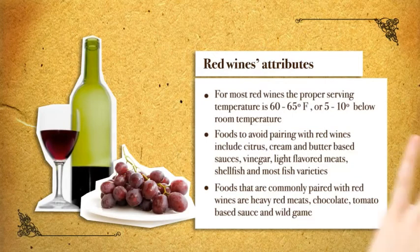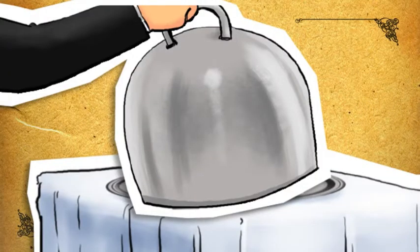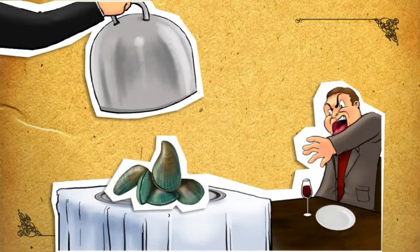The following are attributes common to most red wines. For most red wines, the proper serving temperature is 60 to 65 degrees Fahrenheit, or 5 to 10 degrees below room temperature. Foods to avoid pairing with red wines include citrus, butter-based sauces, vinegar, light-flavored meats, shellfish, and most fish varieties.